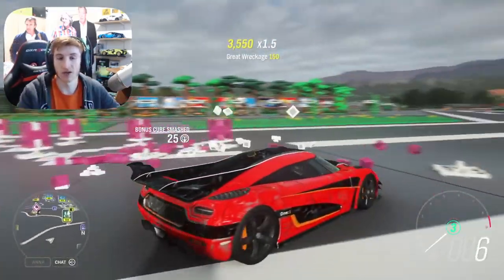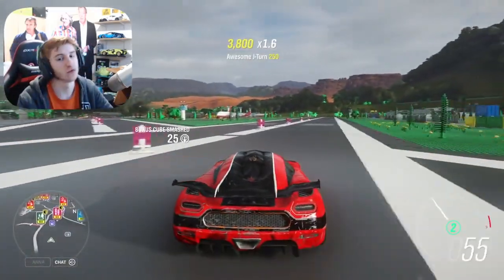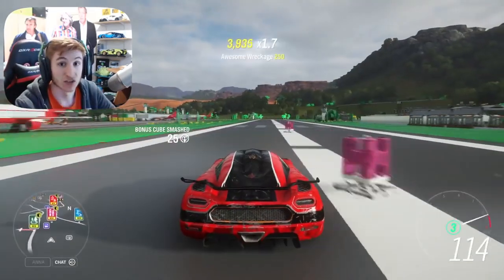Anyway, ladies and gentlemen, make sure to leave a like if you've enjoyed. Subscribe for more Forza Horizon content, and I'll see you all later.